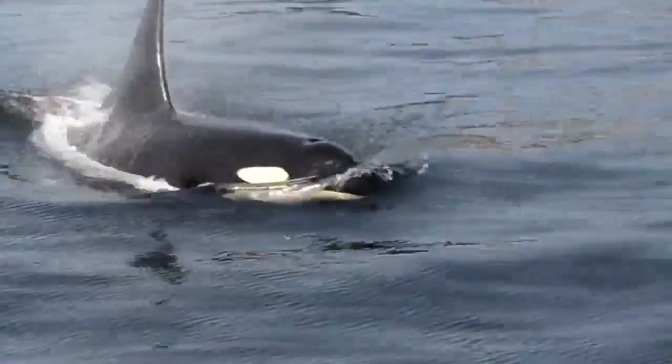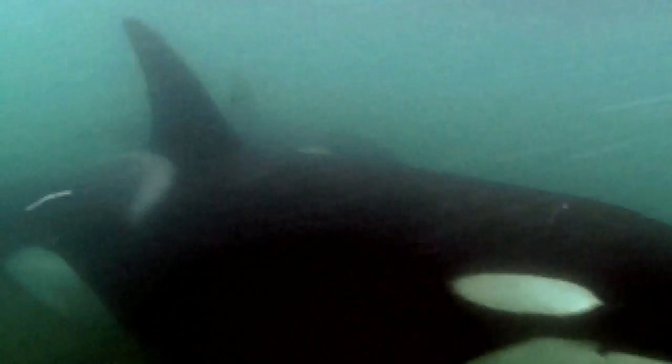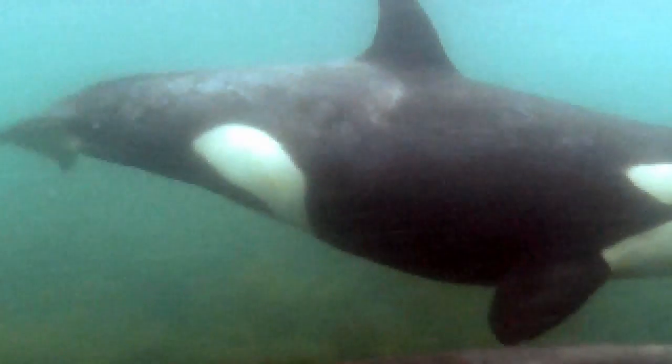Orcas are one of the fastest marine mammals. Size, strength, and their torpedo-like shape make them very fast underwater. They can travel at speeds of almost 30 miles per hour.